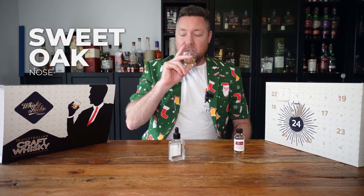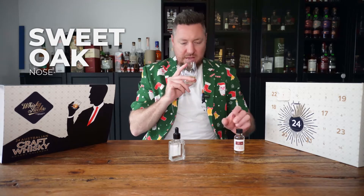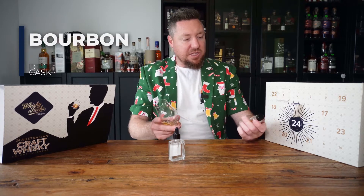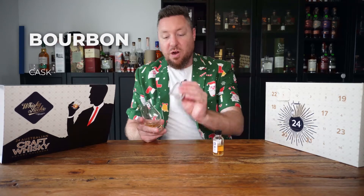That's very sweet on the nose. A bit of wood oak coming through - I reckon that's maybe a sherry finish, maybe. It's definitely bourbon, but it's got something at the end. I think it's been finished in something. That is beautiful on the nose. I'm not going to add any water because it is 47% - we'll keep it at that.